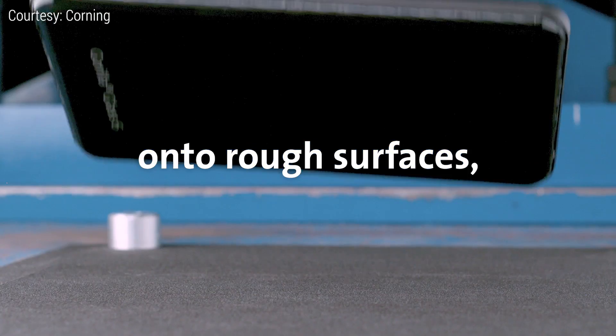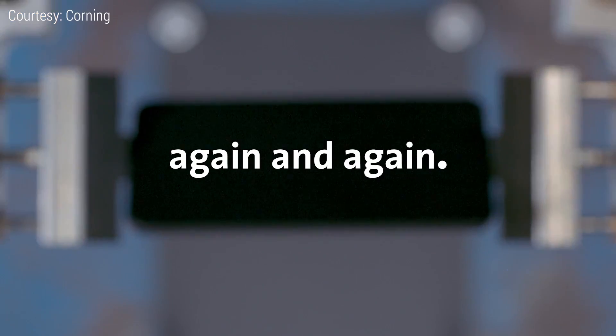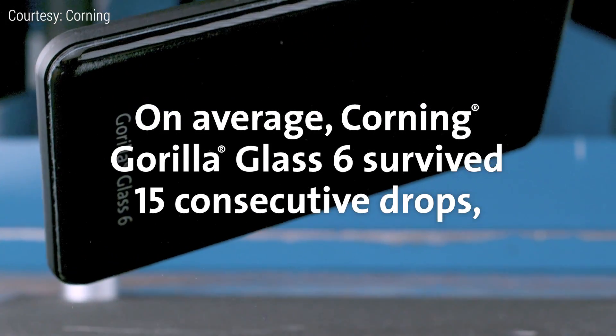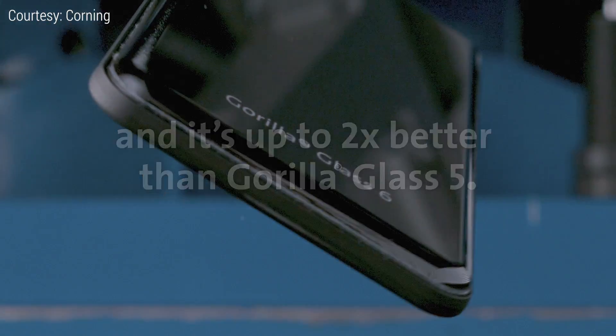Gorilla Glass 6 has really been about improving survivability in repeated drops. We found that many consumers are dropping their device not once, not twice, but multiple times per year. In our testing we've actually found that Gorilla Glass 6 is able to survive up to 15 drops in laboratory tests, whereas competitive glasses are failing typically on the first drop — and it's about a 2x improvement over Corning Gorilla Glass 5.